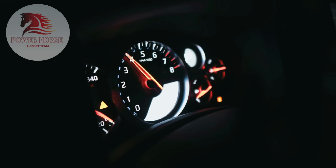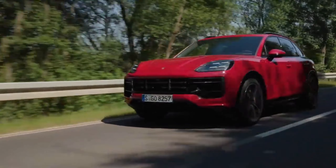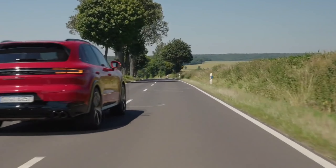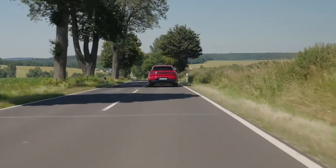Welcome to our channel, where we bring you the latest updates on the most thrilling cars in the market. Porsche has introduced multiple versions of its vehicles and the Cayenne GTS stands out as a particularly strong option. This model skips any form of electrification and instead boosts its performance with a powerful twin-turbo V8 engine.